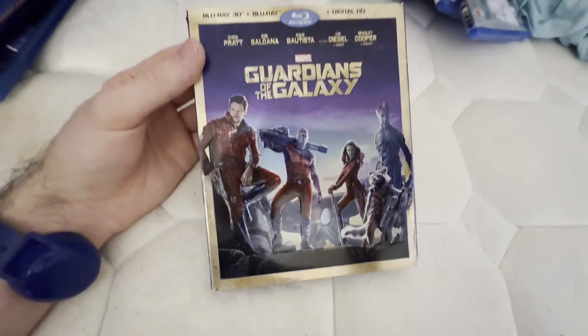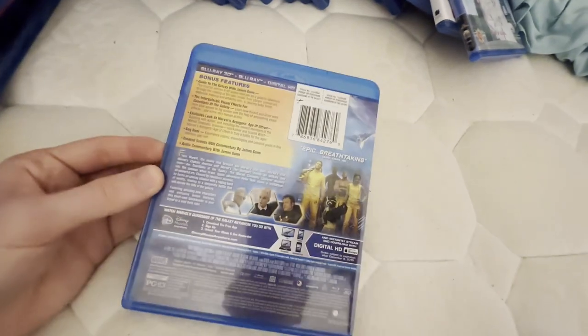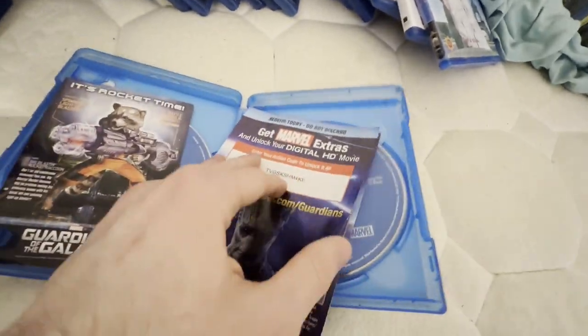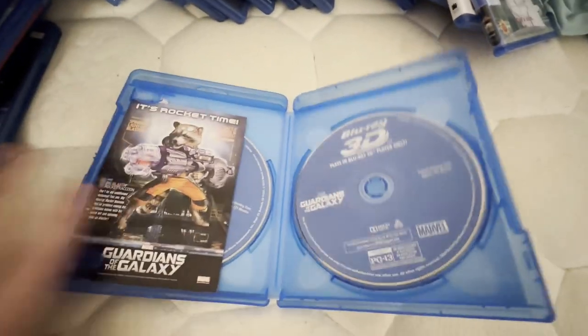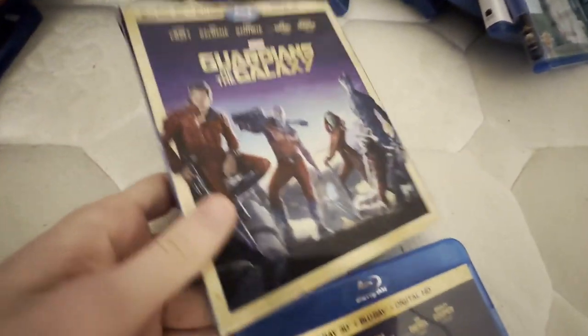This next one's a Blu-ray 3D. This movie I saw in theaters back in 2014, and I had this Blu-ray since Christmas 2014. I already used the digital codes for this one but I'll keep it for the stuff inside. I also have two other Blu-ray 3Ds of Marvel Cinematic Universe titles, which I will show in a moment.